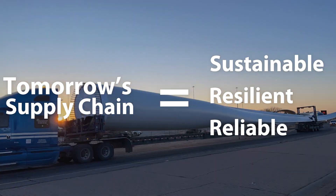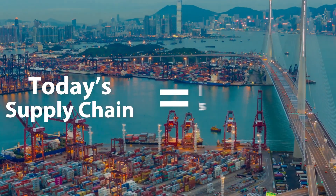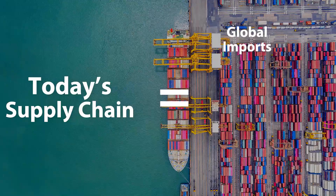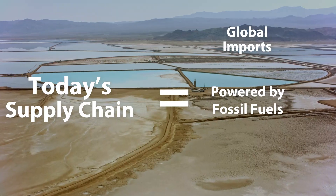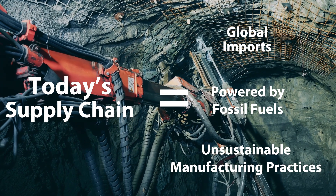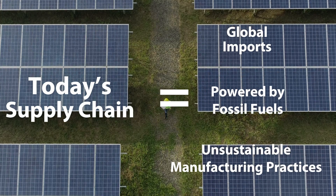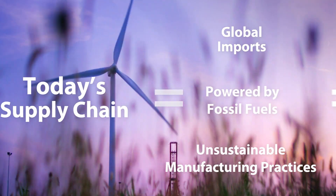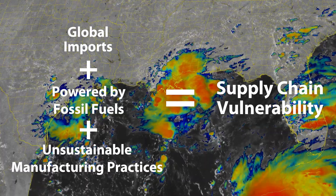Like most products, today's clean energy materials and components often travel thousands of miles. Not only is this supply chain powered by fossil fuel, but mining critical materials and manufacturing parts can pose hazards to the environment and workers. All of this can make the clean energy industry, well, not so clean — and vulnerable to shortages, strikes, and natural disasters.